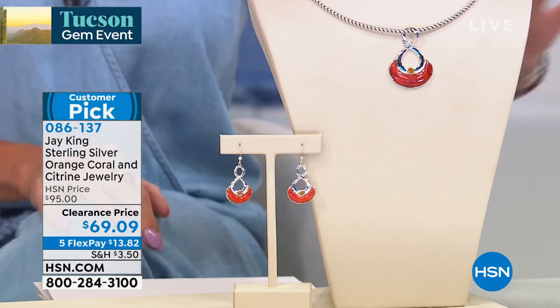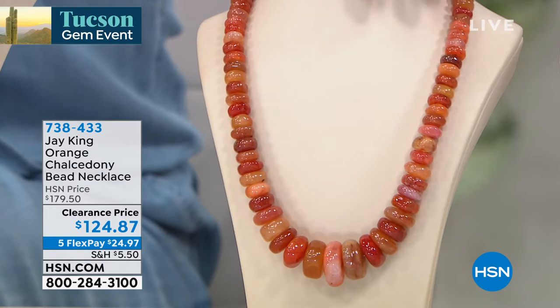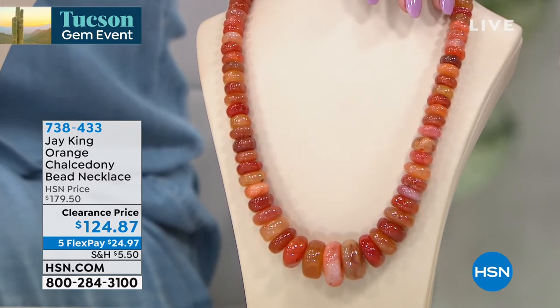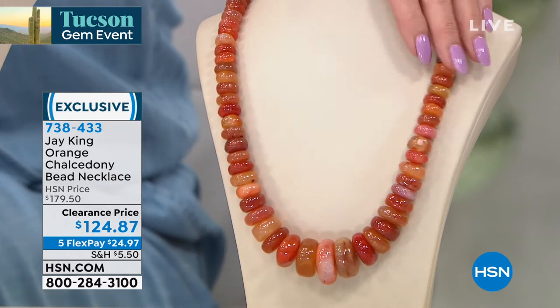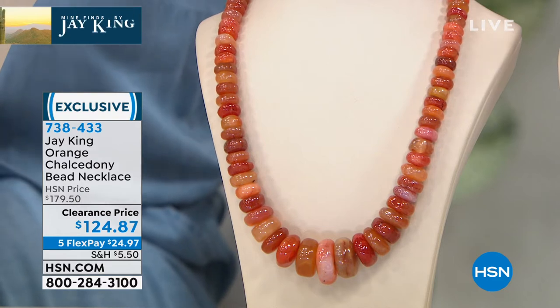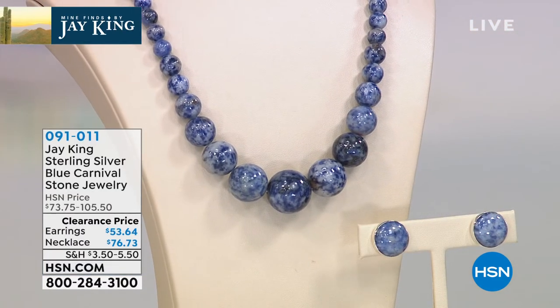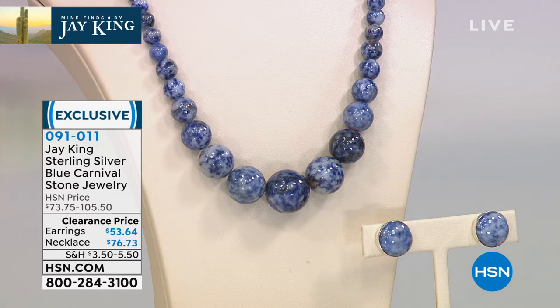This is costume jewelry pricing for beautiful custom handmade precious metal and beautiful gemstone inlay work. You didn't even find orange coral like that — my goodness, that is a task in itself. Speaking of beautiful oranges — there's oranges, pinks, reds. I have 60 remaining of the biggest and boldest natural orange chalcedony bead necklace that Jay King has ever brought to us, first time at our special sale price. Not surprised it's almost sold out with five flex payments — you can get it home for under $25. And a huge special: the blue carnival stone necklace at $76.73 and matching earrings at $53.64. If you missed out on that earlier, here's your opportunity.